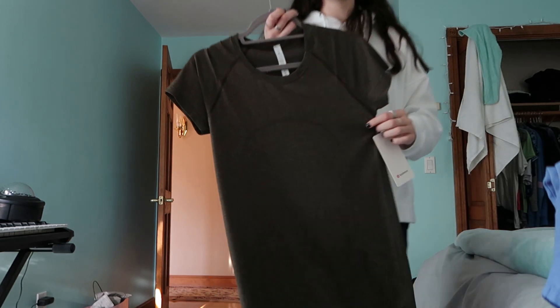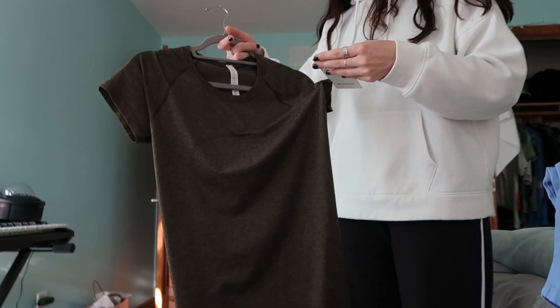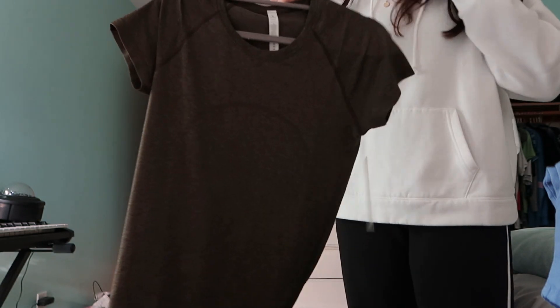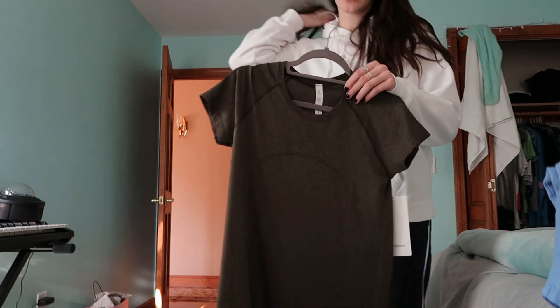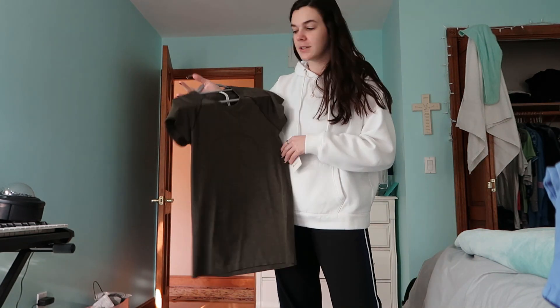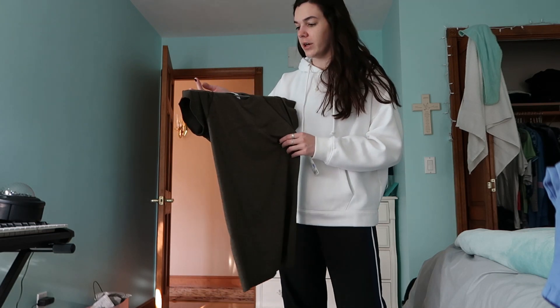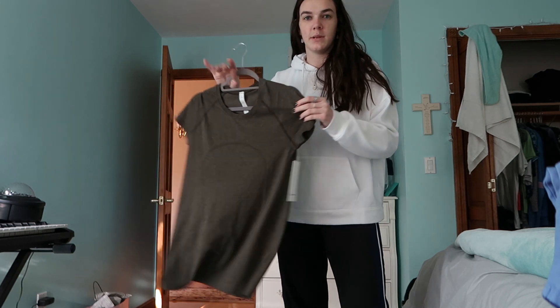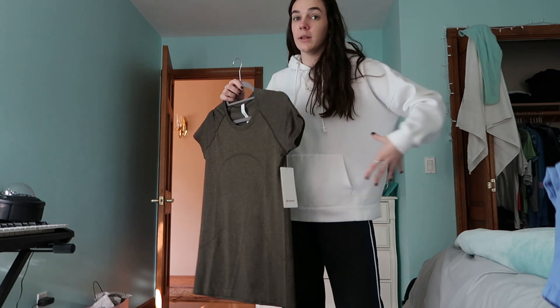Also from Lululemon, I got this shirt. It's the Swiftly Tech Short Sleeve 2.0 — pretty popular. It has the usual Lululemon logo on the front. I've never bought an actual athletic shirt from them, so I was very excited they had my size and a color I liked. It's like a hunter green — doesn't look that great on camera to be honest. I got size 8 in the pants and a size 10 in the shirt because I want it to be a little looser.